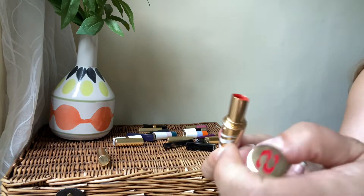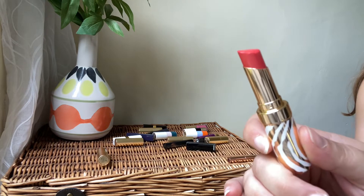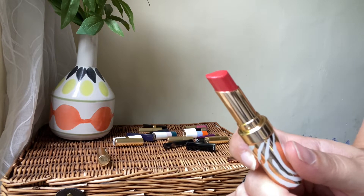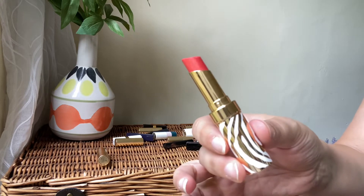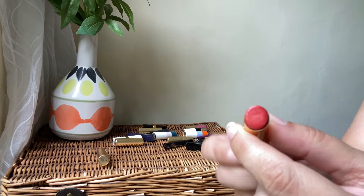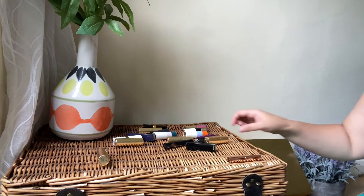Then we'll go to Sisley — the Phyto-Lip Coco Shine. This is a beautiful shade and a beautiful formula. It's a gloss, it's a balm, it's a lipstick — a bit of everything, three in one. Absolutely stunning packaging, stunning formula. Love the shade, definitely a keeper.